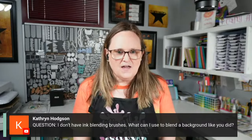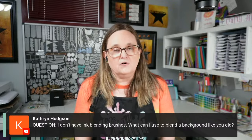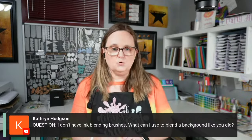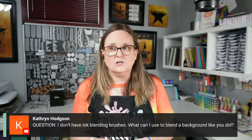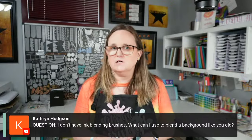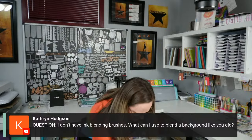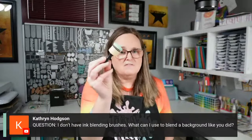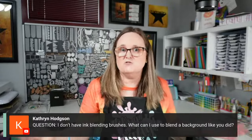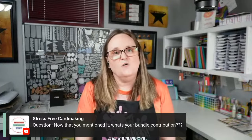Katherine asks: I don't have ink blending brushes — what can I use? I definitely prefer ink blending brushes, but if you don't want to use a stamp pad — and I think I showed this in my bonus class — you could use watercolor or water brush pens, anything that can get you a little coloring in the background. You might have stuff like this from other crafts you've done, so just use what you have.